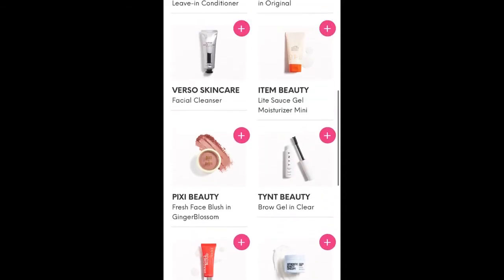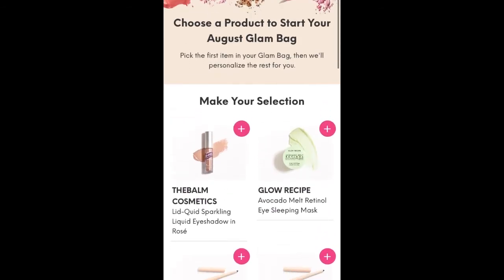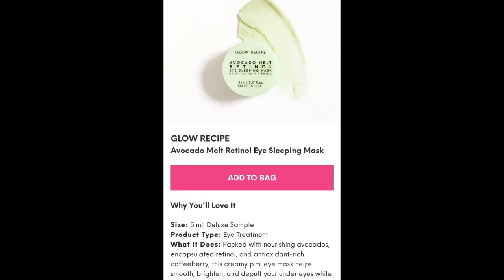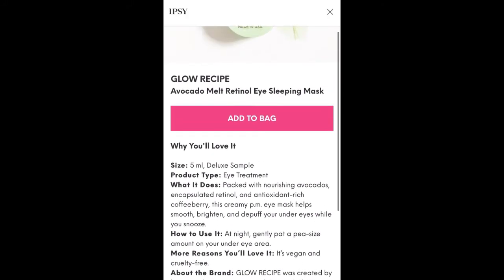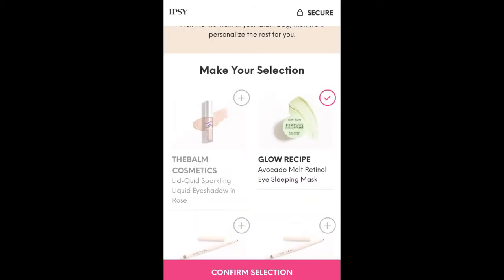So those are quite a few different choices here. I'm going to go with one of my favorite brands, Glow Recipe. This is five milliliters — not a terrible size for an eye mask. I have the regular avocado sleeping mask and I really love it. So anyways, we're going to pick that.